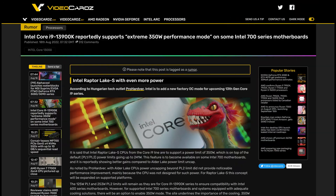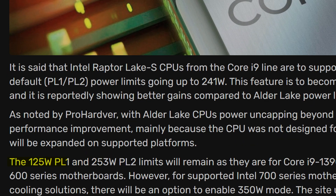Let me repeat that if you haven't heard the first time: 350W! It looks like Intel is doubling down on the already high power levels that you can set for your Intel Alder Lake CPU, and if those high power limits don't set your PC ablaze,